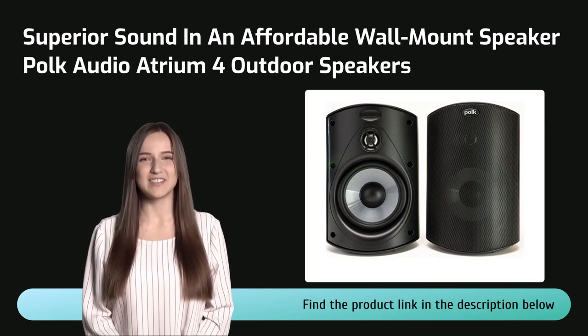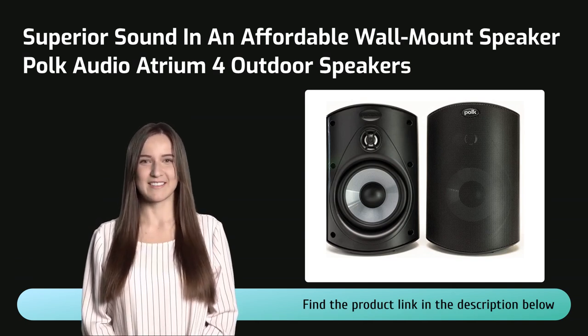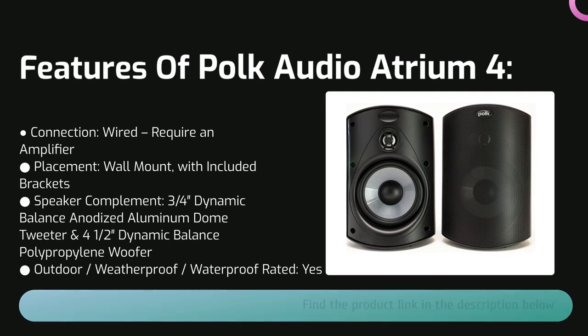Back to wall-mounted wired speakers: the Polk Audio Atrium 4 outdoor speaker, even compared to the excellent speakers mentioned before, definitely takes us to a whole new level in terms of sound. The beauty of Polk speakers is their remarkable balance between a popular sound signature and a clean, honest overall sound. Keep in mind these are wired passive speakers — they can handle lots of power.